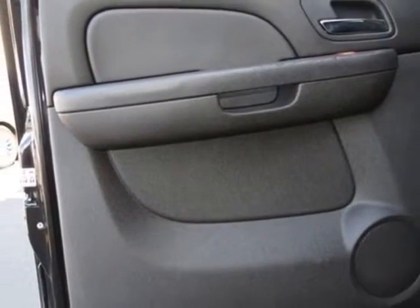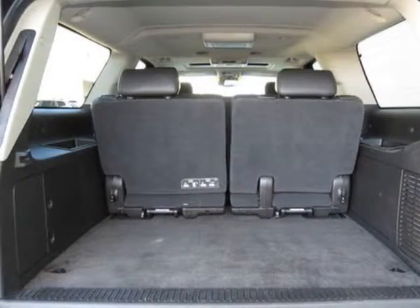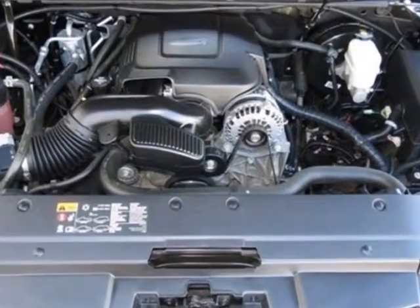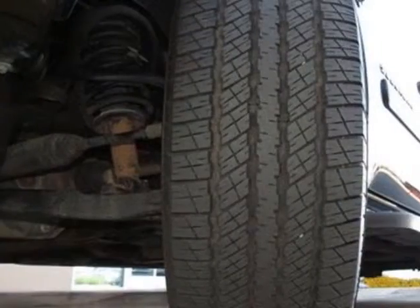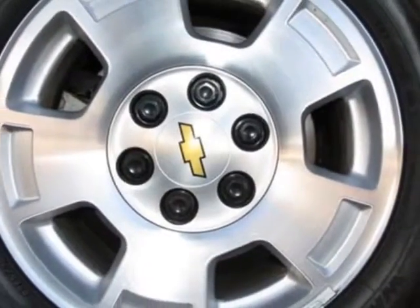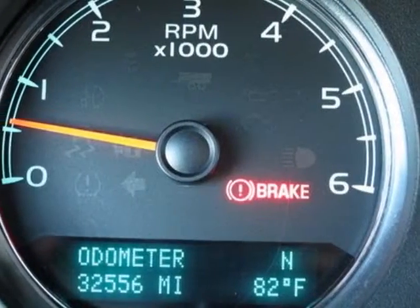Tires are P265-70R17 all season blackwall. The entertainment system includes a rear seat DVD player and universal home remote. The audio system features an AM/FM stereo with MP3 compatible CD/DVD player. Also included: front license plate mounting package, premium smooth ride suspension package, and solid paint.